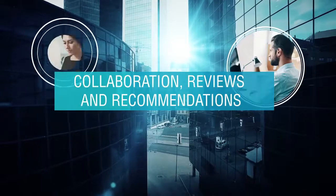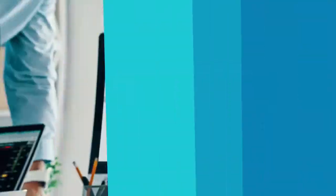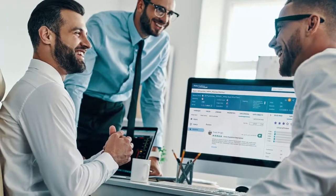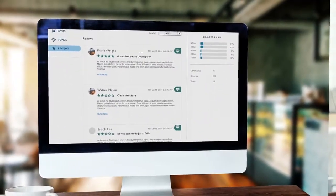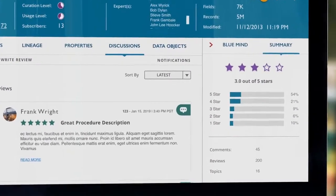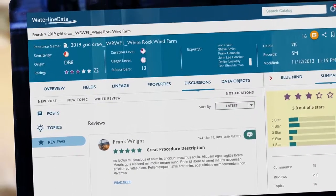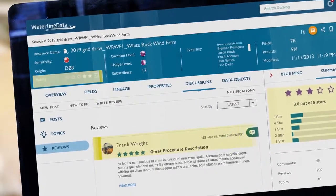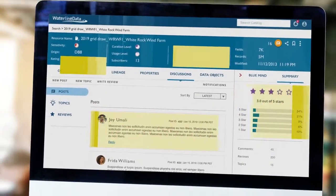Our enhanced collaboration functionality brings the power of the team to the catalog. Users can now contribute rich content and images and write reviews to showcase their data resources. Get insights from your colleagues by learning which data sets they find valuable for their use cases, evaluate data based on ratings and reviews from your peers, and engage experts to ask questions about data quality, as well as tips, tricks, and recommendations.